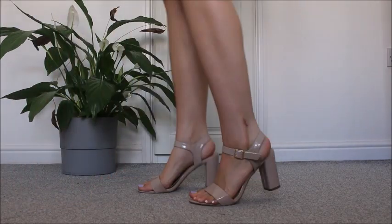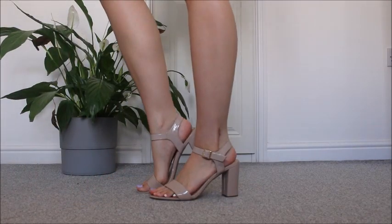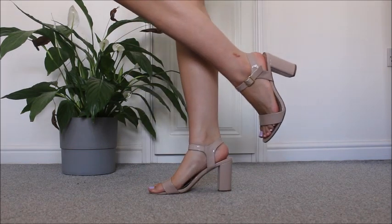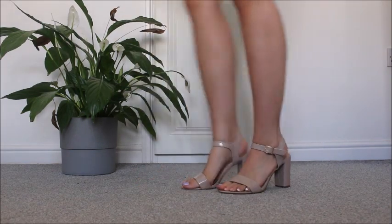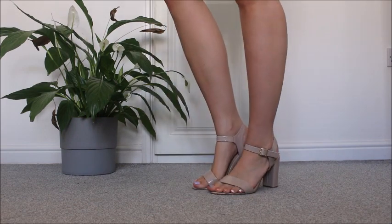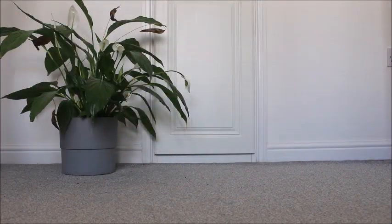So we have these gorgeous sandals which are from Primark. I literally wear these every time I go out, when I go on a night out. They're so comfortable and they're not too high and I feel like they just go with everything, which I love. I just love these shoes.